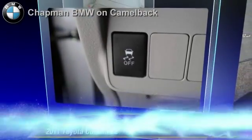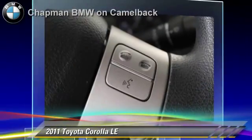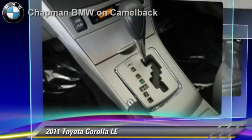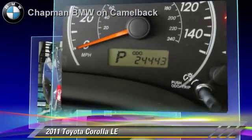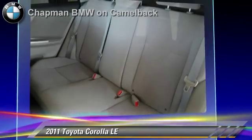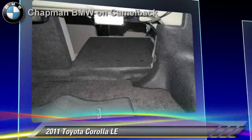The 2011 Toyota Corolla LE, powered by a 1.8-liter four-cylinder engine with an automatic transmission. This vehicle, with fewer than 25,000 miles on the odometer, is well equipped. It features front-wheel drive and air conditioning. Safety features include side airbags and traction control. Comfort and convenience features include a CD player and power steering.